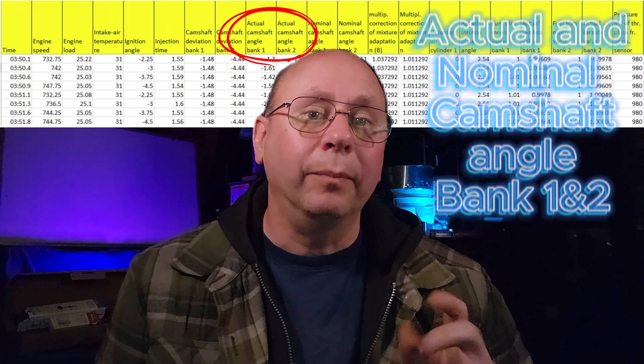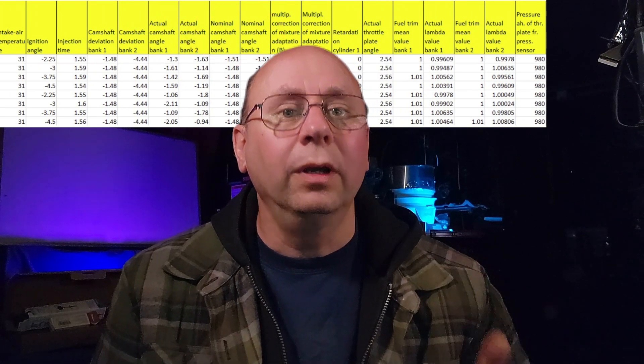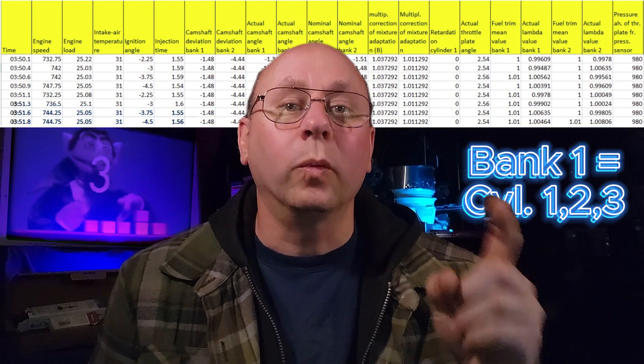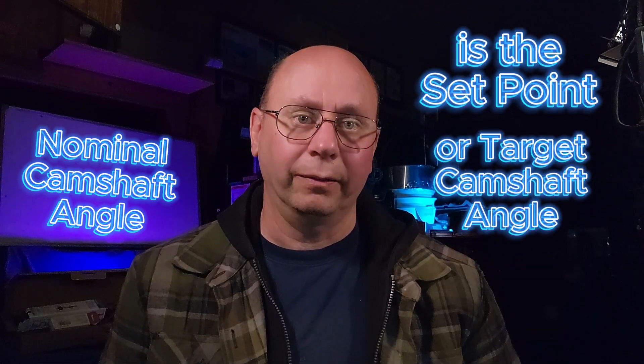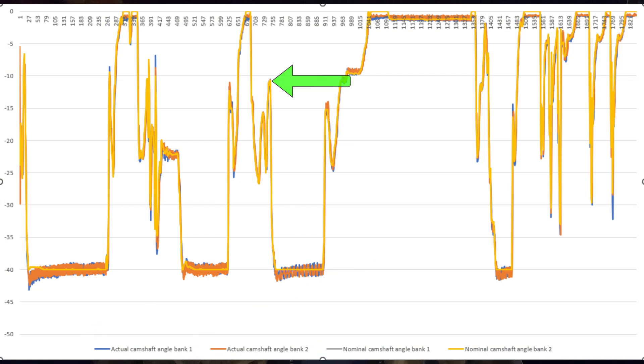Actual camshaft angle Bank 1 and Bank 2, along with nominal camshaft angle Bank 1 and 2, are the next values we'll see in this log. Bank 1 refers to cylinders 1, 2, and 3; bank 2 is referring to cylinders 4, 5, and 6. The actual camshaft angle is telling us how far it's being adjusted from its base value, and not the actual angle in the housing. The nominal camshaft angle is referring to a set point by the ECU, or a target camshaft angle. Ideally, you'd want the actual angle to be dead on top of the nominal camshaft angle values. But given that they're flying around in the engine being controlled by hydraulic solenoids and actuators, they're doing a pretty good job just trying to keep up. If they deviate too far for too long, you'll get a cam error code like a P0011 or a P0021, depending on if it's bank 1 or bank 2.